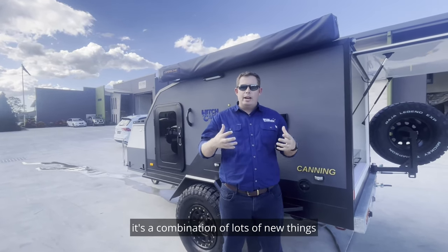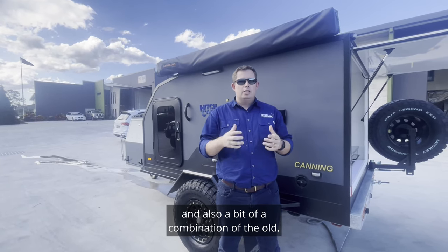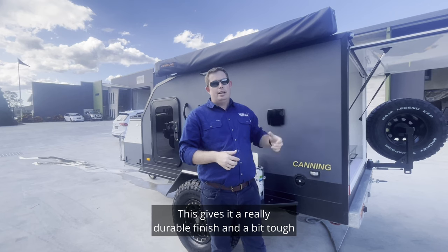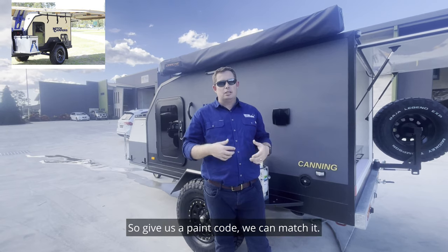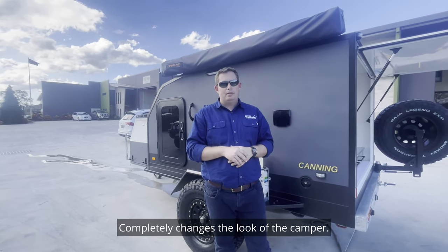What this camper is, it's a combination of lots of new things we were doing lately and also a bit of a combination of the old. The biggest change you can see outside, externally, is the Raptor coated body. This gives it a really durable finish and a bit tough. But also, we can colour match it to your car — you give us the paint code, we can match it. It completely changes the look of the camper.